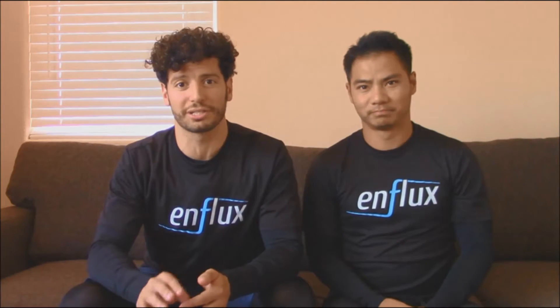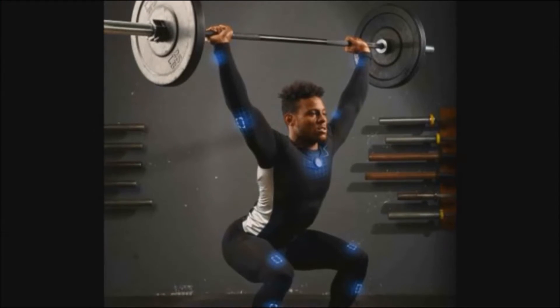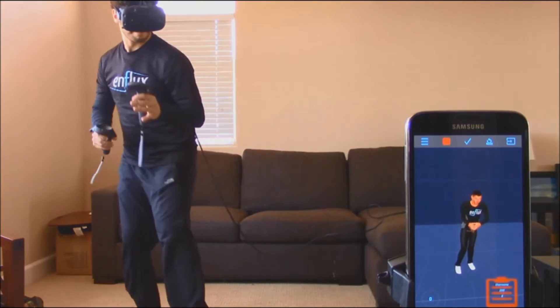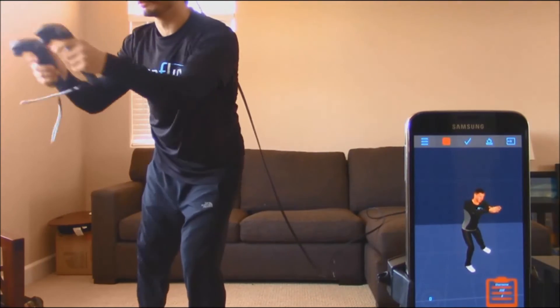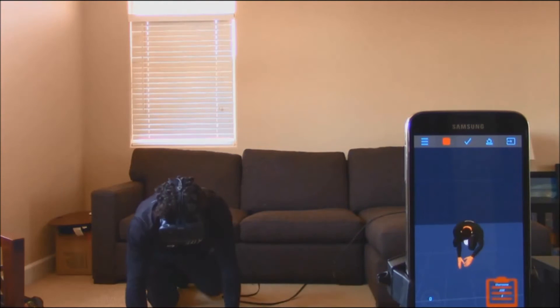We looked around for the right motion capture solution. We wanted something simple, easy to use, affordable, and really cool looking. But we couldn't find anything, so we created Enflux. We're making this just like Lululemon or Under Armour clothing, and the biggest difference is that it has motion sensors embedded inside the fabric that track your entire body.